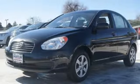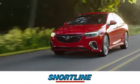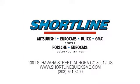Hurry in today for a test drive. Click now or visit Shortline Auto to view our incredible selection of new and used vehicles. We're conveniently located just minutes from Denver. Shortline Auto — you do the driving, we'll do the rest.